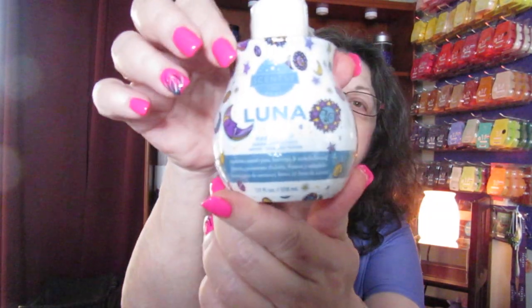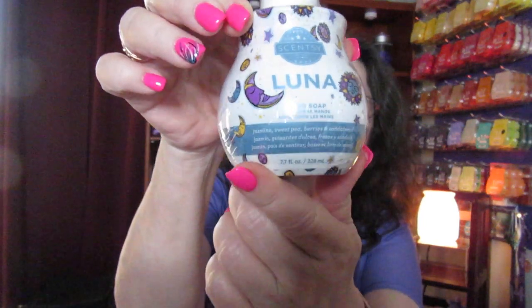And then the hand soap — this is 7.7 fluid ounces and it's Luna hand soap. This is a full size also. Everything is full size.